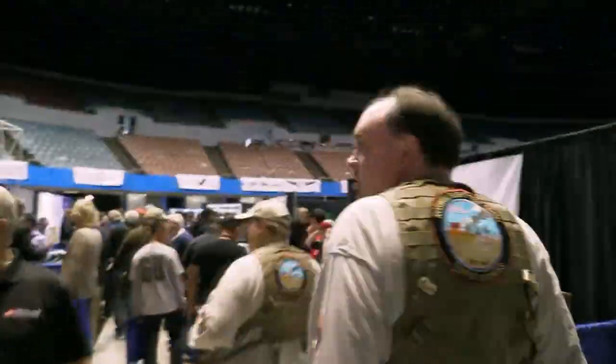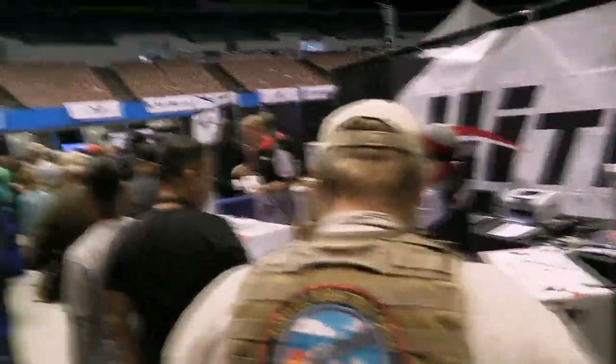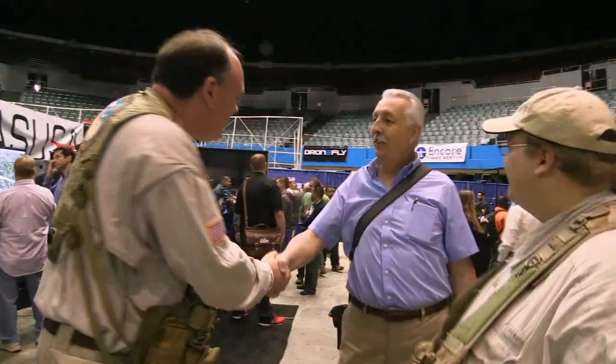This was an amazing event, held at the Los Angeles Memorial Sports Arena. More than 3,000 people came through the gate in the first hour. We ran into some old friends, some people we'd only ever met online, and lots of new friends as well.